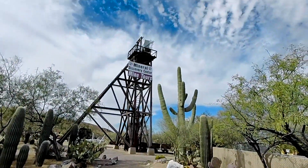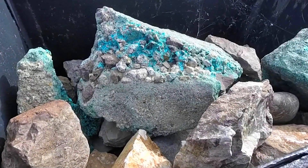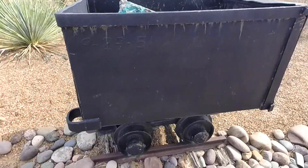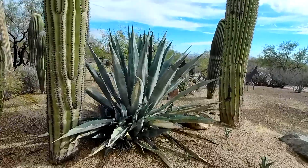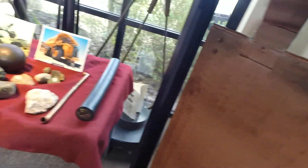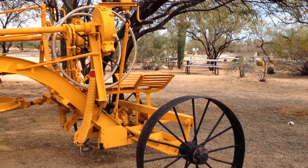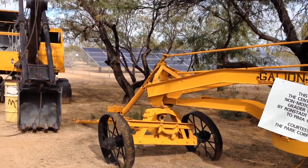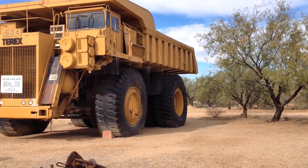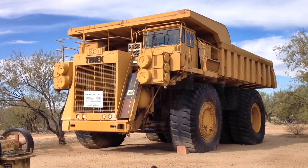Mineral Discovery Center Mine Tours, here at the Copper Mine. That's a massive dump truck there — lots of machinery for the mine.